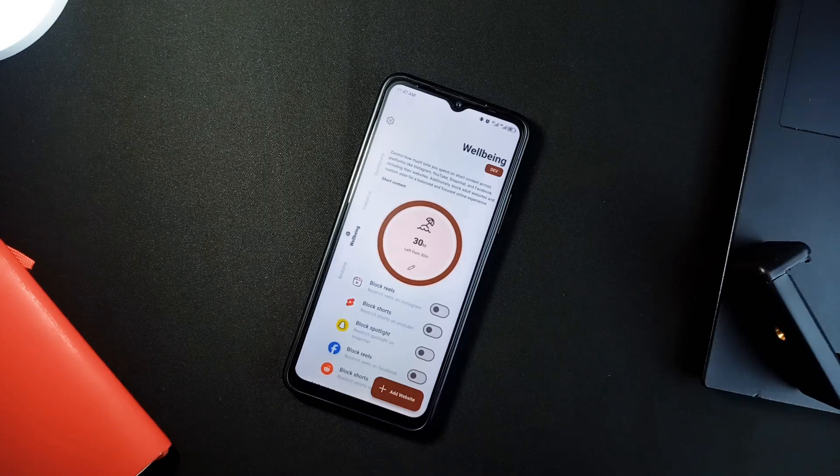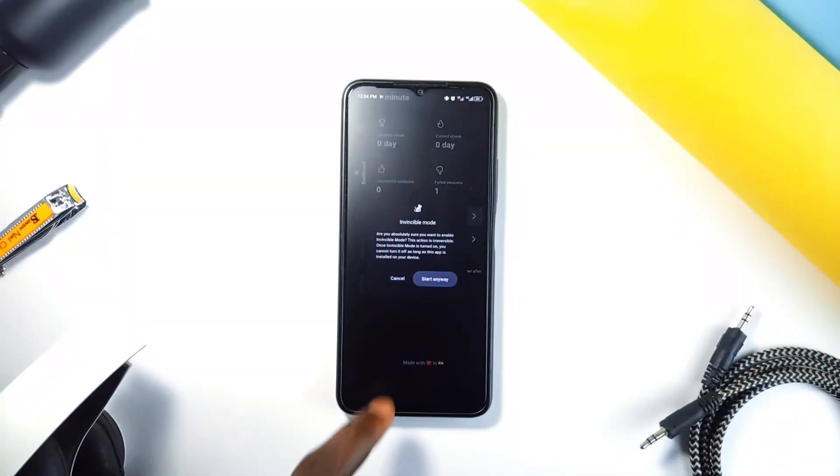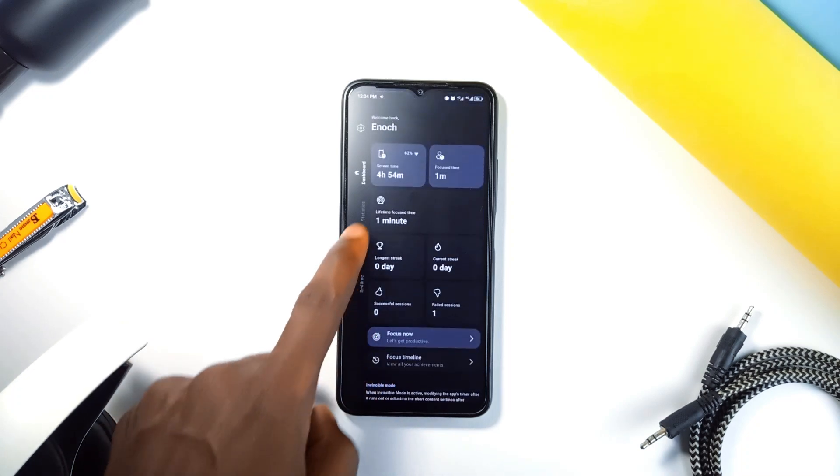Plus it's got privacy covered — everything runs offline. So no data tracking, no ads, just you getting better control of your phone use.